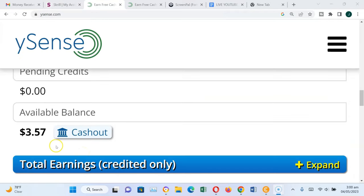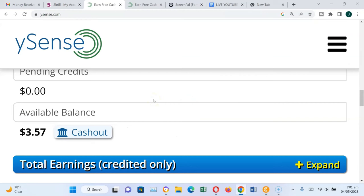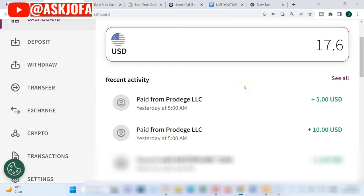So in summary, I withdrew $15 into Skrill, and it took three working days for me to get the funds from ySense to my Skrill account. This is how to withdraw and cash out your funds from ySense to Skrill. Please subscribe to this channel and like this video. Make sure you watch the next video to see how to create your account on Skrill step by step, and the second video will take you through nine websites where you can work and make good money doing micro-task jobs online in Nigeria and worldwide.